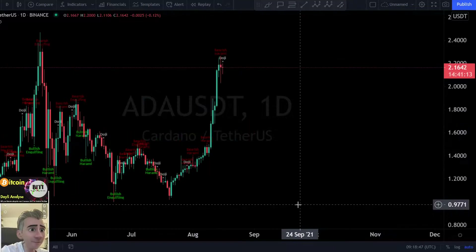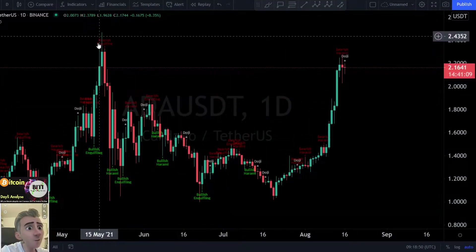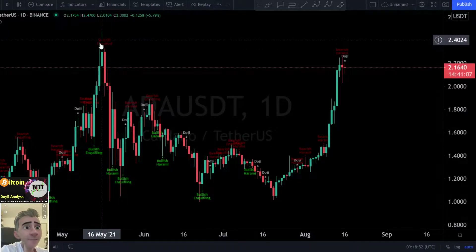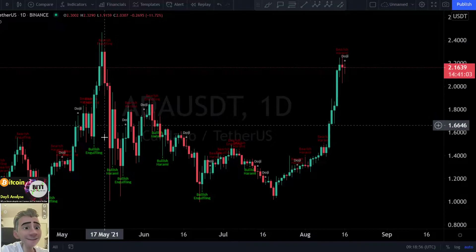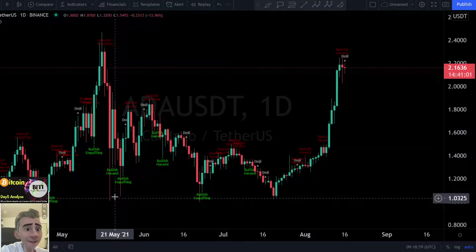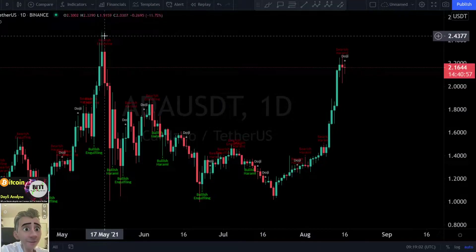These are the candlestick patterns. If you are zooming in a little bit more, this is my warning here for you. We saw here on this point a bearish engulfing candle, and then we saw a big dump to the downside. Look at this big dump — it was a really, really extreme dump, about 50% to the downside.